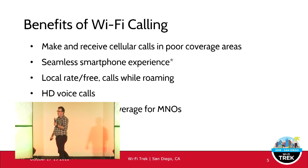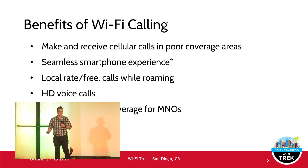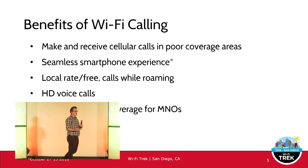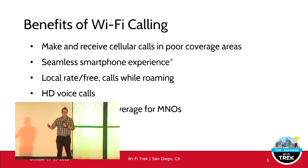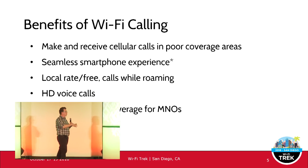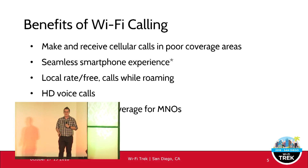Enhanced indoor coverage for mobile network operators is another benefit. Many agree that if you want coverage from your cellular carrier, they should provide that coverage with their infrastructure and antennas in buildings and shopping centres. But there are typically places in rural areas or valleys where it's hard to get coverage. This is where Wi-Fi calling comes in.